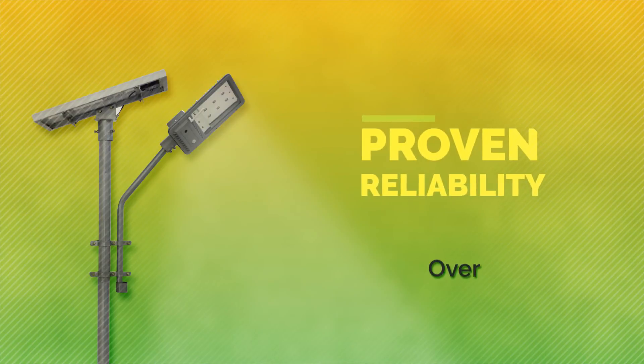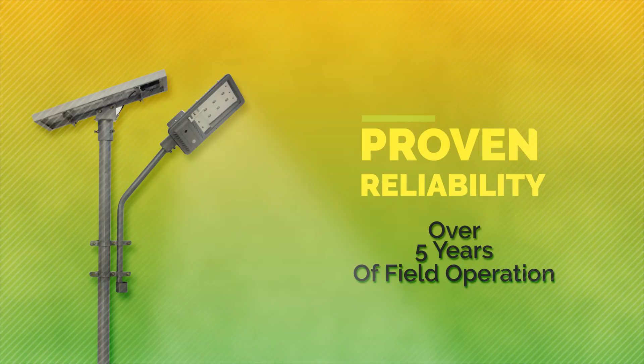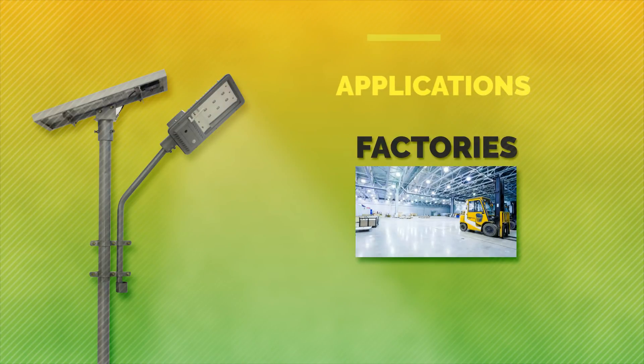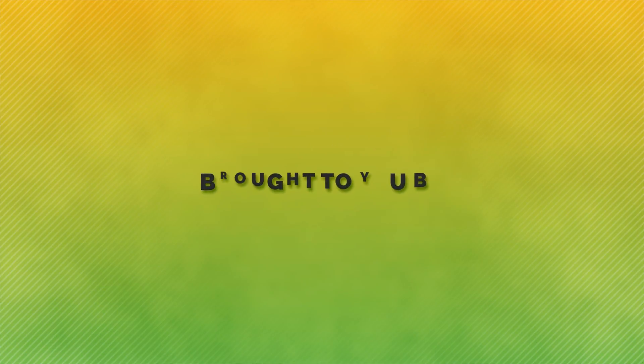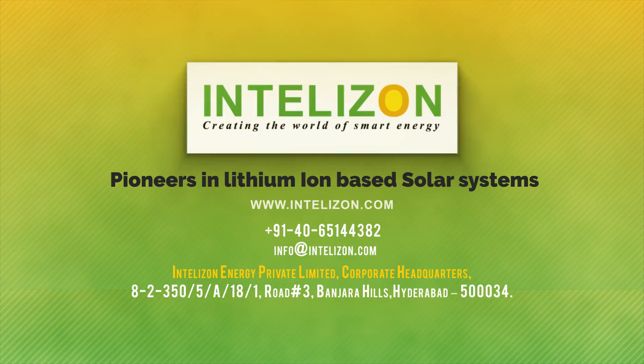Zon Street is the only lithium-ion streetlight globally which is still in operation after five years. In the past few years, the Zon Street Plus Plus has been highly successful and applied in many locations. Brought to you by Intel Energy Pioneers, a lithium-ion based solar system company.